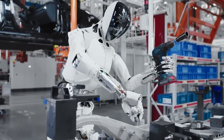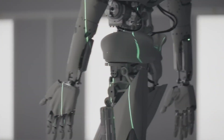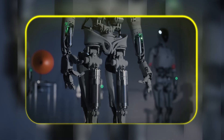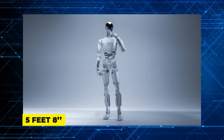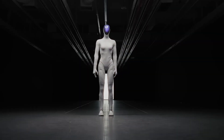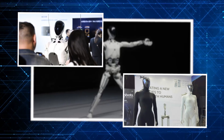What's wild is how they built it. They call it a bone-muscle-skin structure. It's got a flexible spine that lets it bend and balance like we do, these bionic muscles for fluid motion, and it's all wrapped in a soft, full-body skin. It stands about five feet eight, weighs around 154 pounds. And you can apparently customize its look — different body shapes, gender, hair, even clothing.